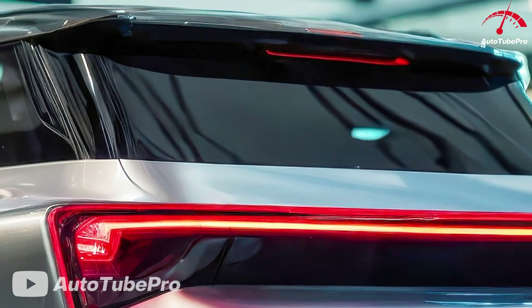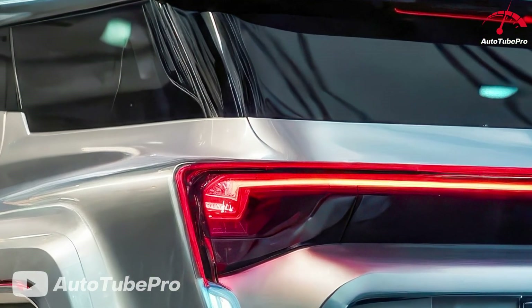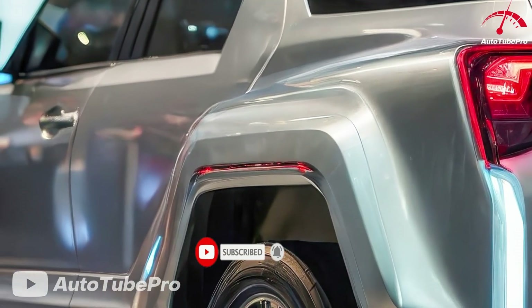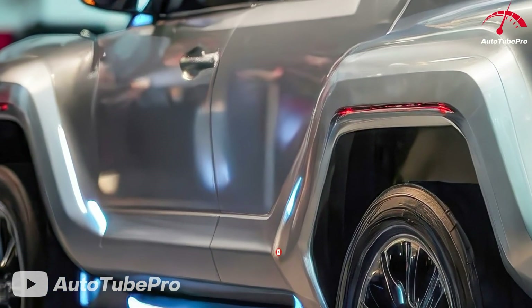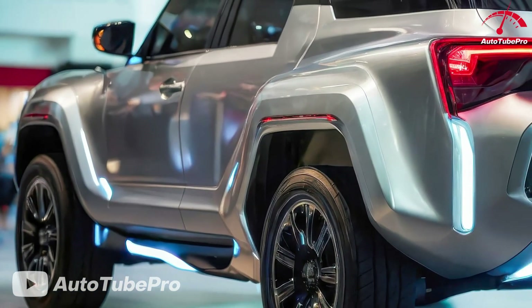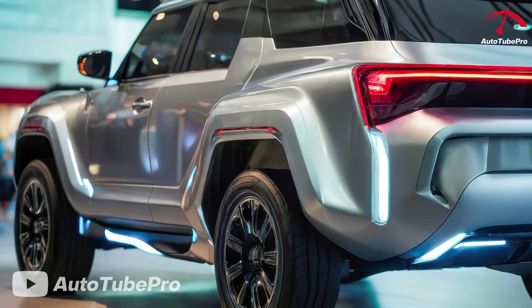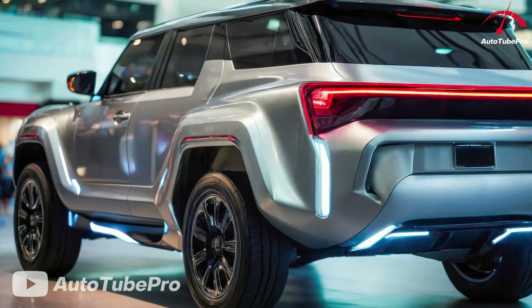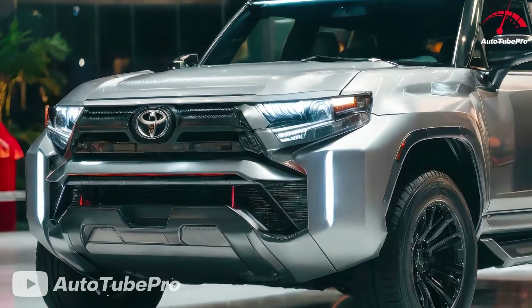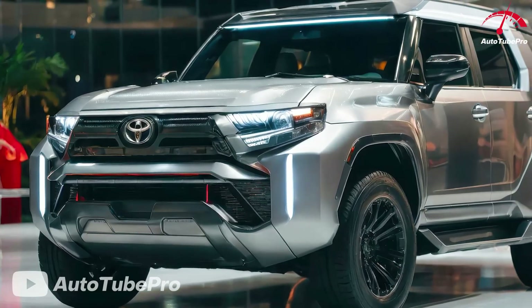Pricing starts at around $35,000, making it an affordable option for a high-tech hybrid vehicle. The comprehensive warranty includes a 5-year 60,000-mile basic warranty, an 8-year 100,000-mile hybrid battery warranty, and a 3-year 36,000-mile roadside assistance.